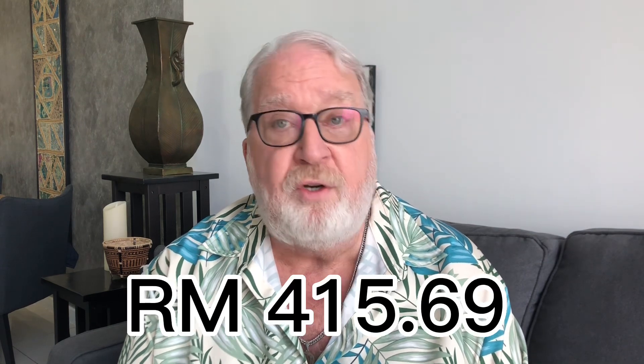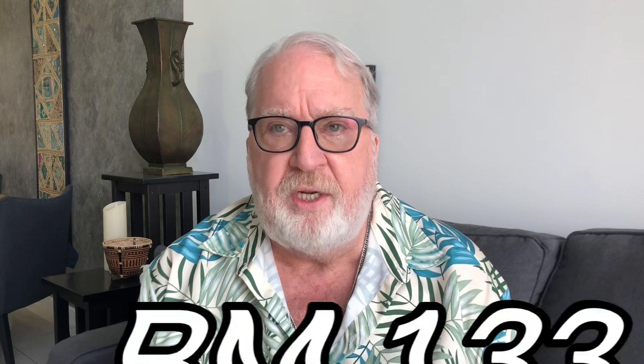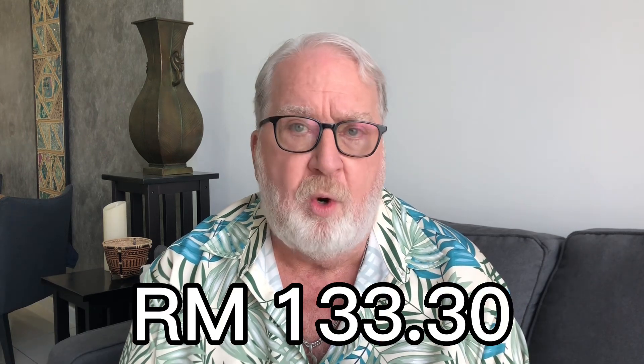The totals in ringgit were 281 ringgit and 89 cents — that's 68 dollars and 75 cents. The total for the same items in the U.S. was 415 ringgit and 69 cents, meaning in the U.S. I would have paid 32 dollars and 4 cents more, or 133 ringgit 30 cents more. To me that's amazing — I'm so glad I did this!